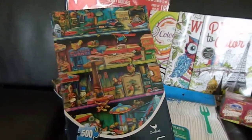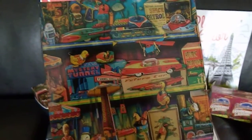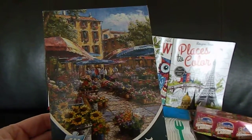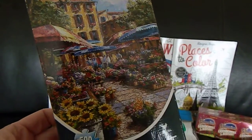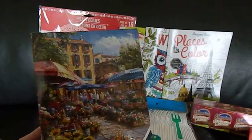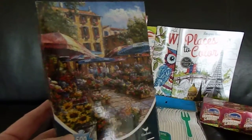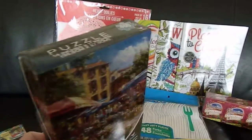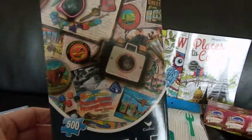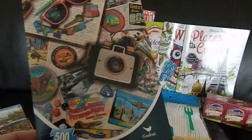This one is of old fashioned toys — again 500 pieces, really cute. And then the next one is like a garden, maybe a little bistro or a flower market. I just thought it was super cute and a bit different. Usually when I go to bridal showers, I come home with a candle or a kitchen dish cloth, which is absolutely fine. I just thought this might be something different. And here's a little travel memorabilia themed puzzle, which I thought was kind of cute.